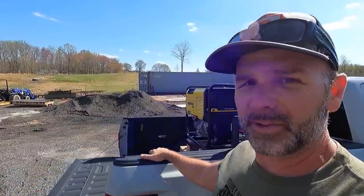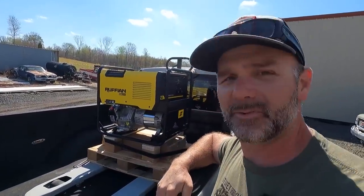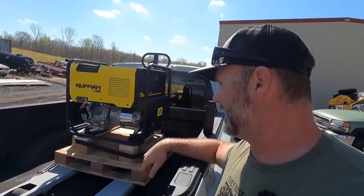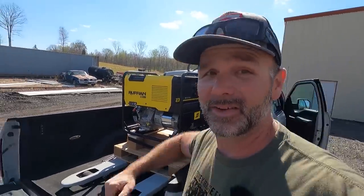Guys, that's it. That was a fun little trip to Northern Tool and Equipment. Got some cool stuff that we're going to need. We've got to hook up the pallet forks on the tractor and get this guy all unloaded and move some pallets around inside the shop. We'll see you guys in the next video here on the Stony Ridge Farm. Thank you so much.